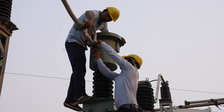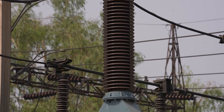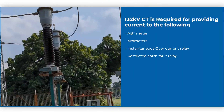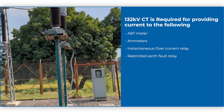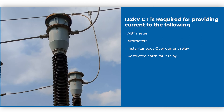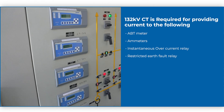This video is related to the maintenance and testing of current transformers provided in railway traction substations. The CT of 132 kV rating is provided in the APT metering system as well as on the primary side of the traction transformer to sense or measure the current for the meters and protective devices.